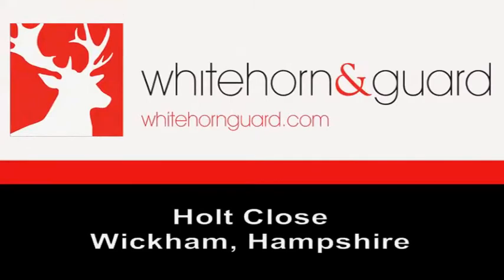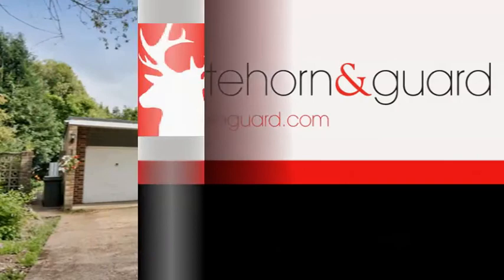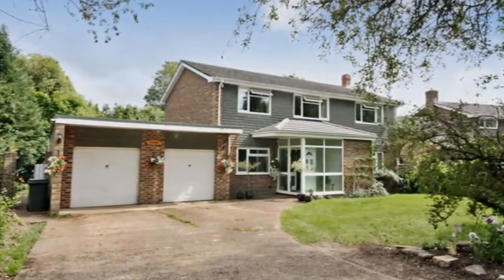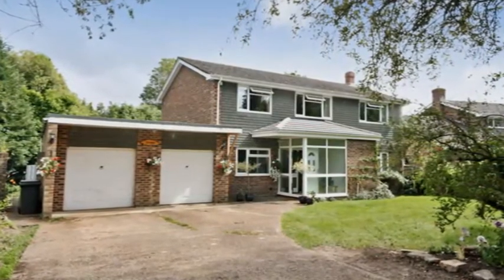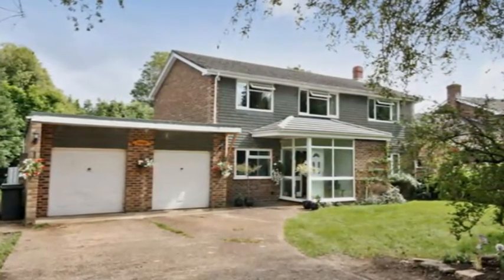Tucked away at the end of a cul-de-sac, within easy walking distance of Wickham Village Centre, is this well-proportioned detached family home. There's plenty of parking to the front, with a large driveway leading to the double garage.